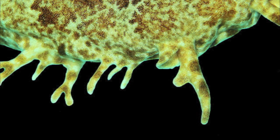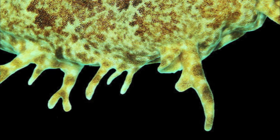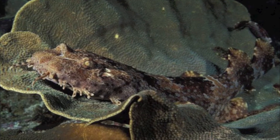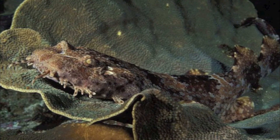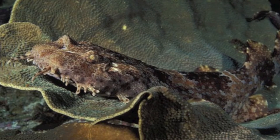These flaps break up the wobbegong's outline, making it hard for fish to spot in its reef environment. The tasseled wobbegong is a master of patience. They remain motionless, blending with reef structure, until fish swim within striking range.